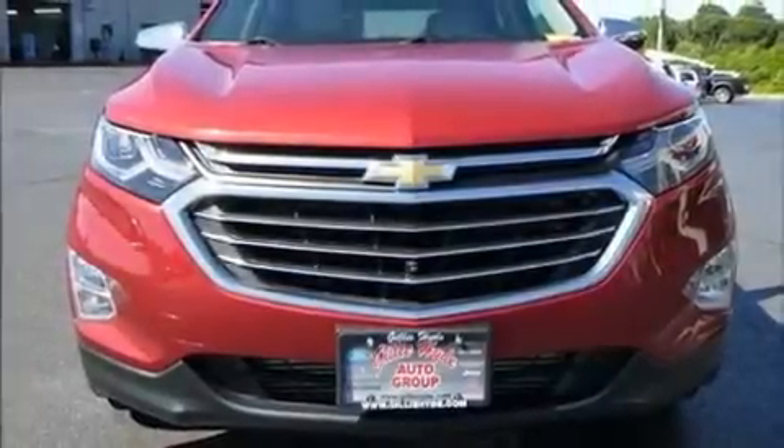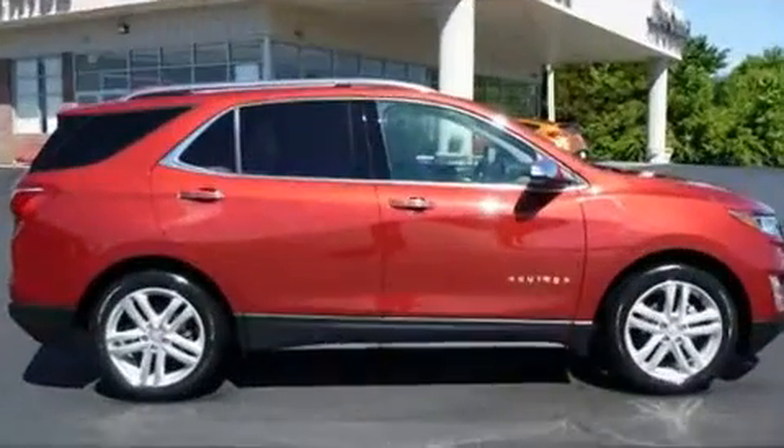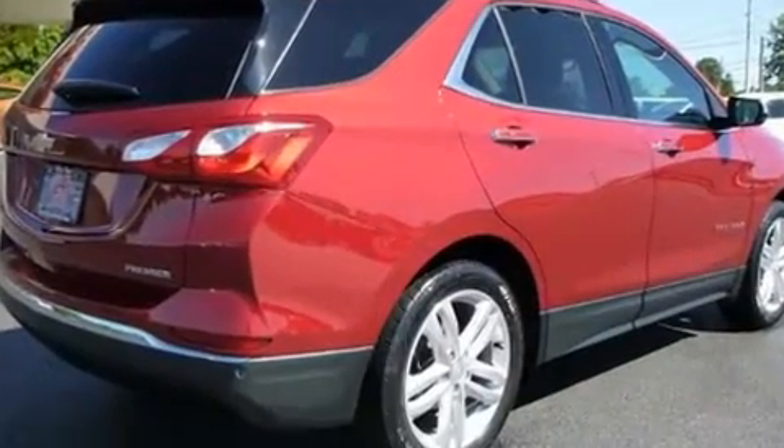Outstanding design defines the 2019 Chevrolet Equinox. Smooth gear shifts are achieved thanks to the efficient four-cylinder engine, providing a spirited yet composed ride and drive.